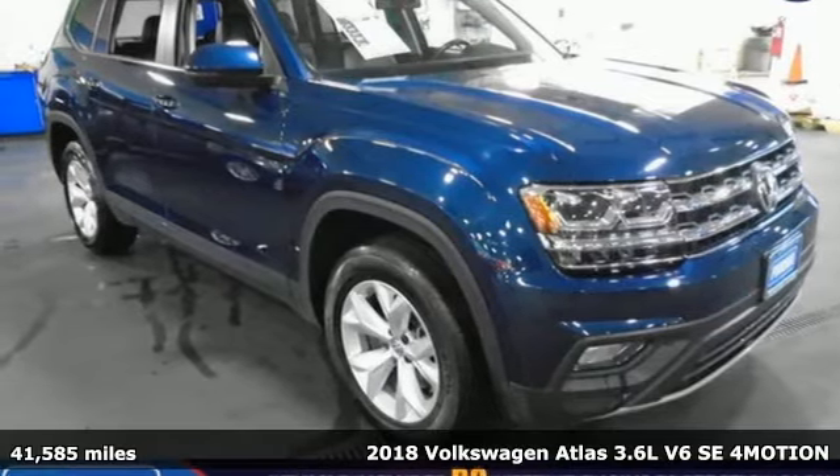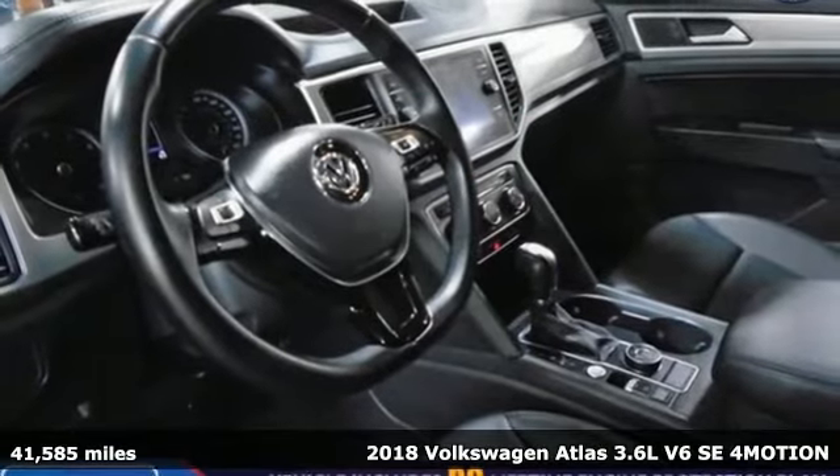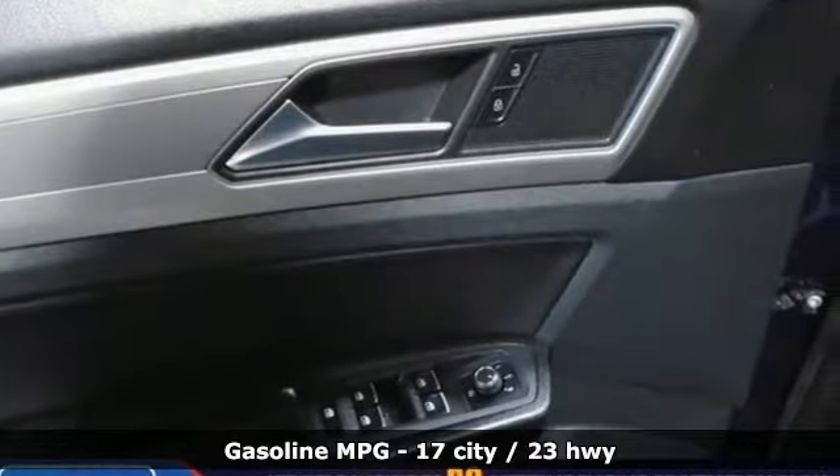It's a 2018 Volkswagen Atlas. Volkswagen, perform as you'd expect with the precision of German engineering. It's well equipped with the features you need.